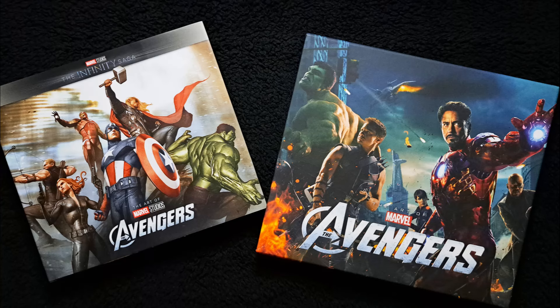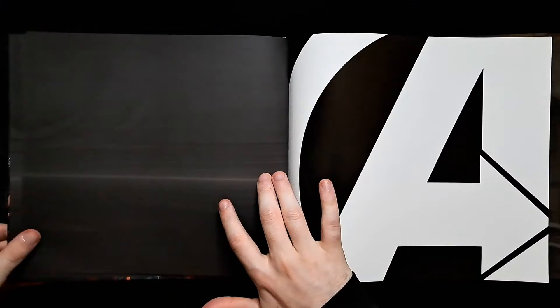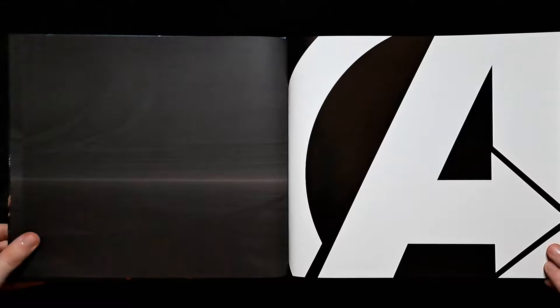Hi everyone and welcome to the channel. In this video, I'm going to be doing a Marvel Studios comparison for the new re-releases of the Infinity Saga art books and the originals.